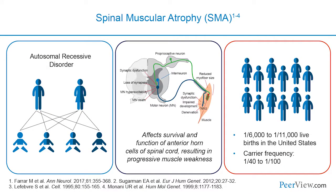Spinal muscular atrophy, or SMA, is an autosomal recessive disorder characterized by degeneration of motor neurons in the spinal cord and brain stem, which results in progressive muscle atrophy and weakness. SMA affects approximately 1 in 6,000 to 11,000 live births in the United States, with a high carrier frequency in the range of 1 in 40 to 1 in 60.